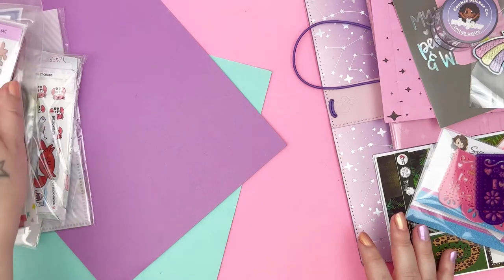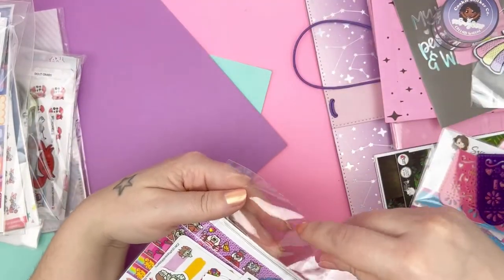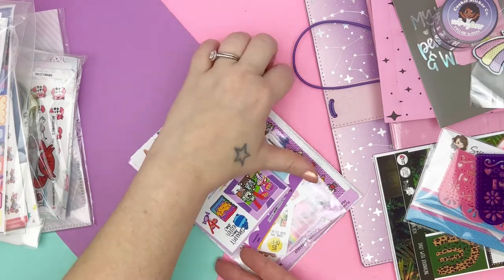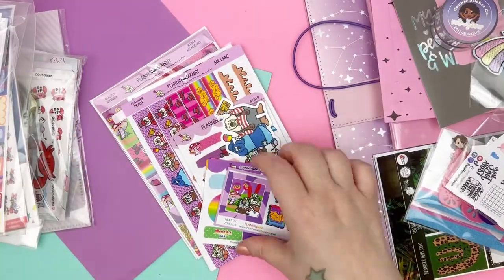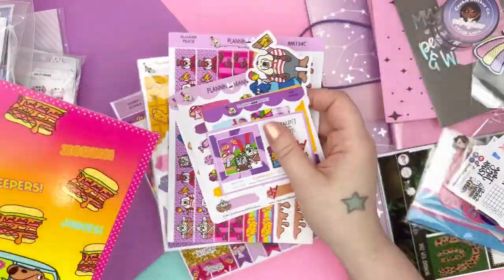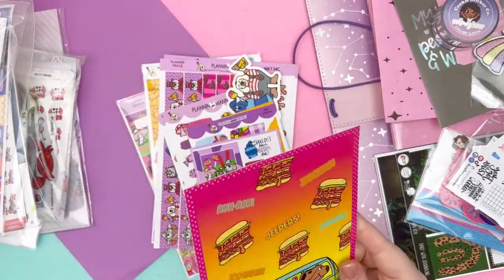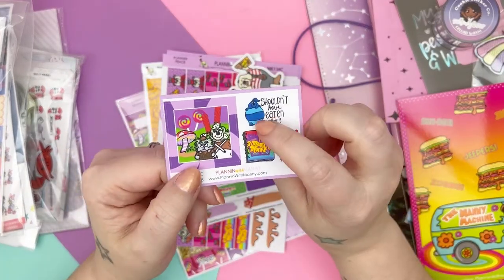Moving right along — my next one is from Planning with Manny. This was candy themed, and I'm pretty sure this is from the June TPC sale. Here's a bunch of freebies from other shops that I'm not going to go through. Here is the journaling card which is super cute — 'The Manny Machine, Jeepers Jinkies.' And then here are some freebies from the sale. I really like the fat blueberry — it's funny.